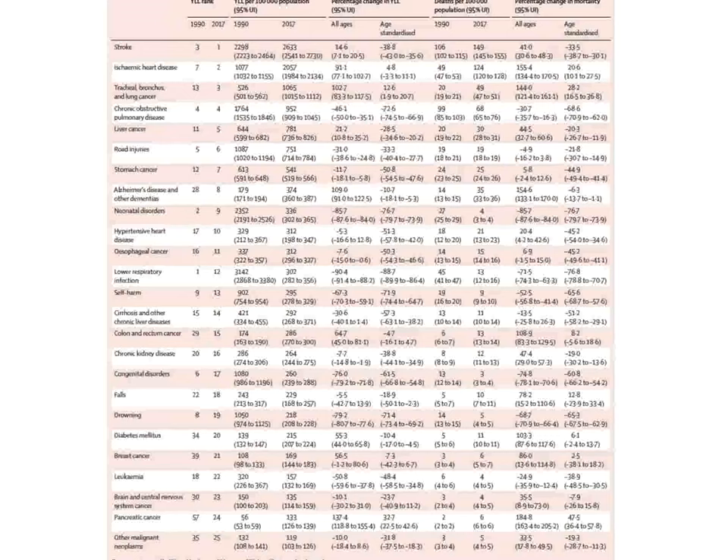On the list, topping causes of death are stroke and ischemic heart disease, followed by lung cancer, chronic obstructive lung disease, liver cancer — which is higher than we might expect — and road injuries. The Chinese also suffer from Alzheimer's disease, hypertensive heart disease, falls, drowning, and other conditions.